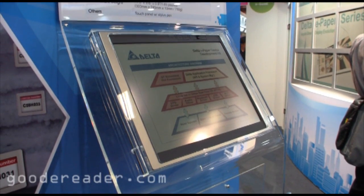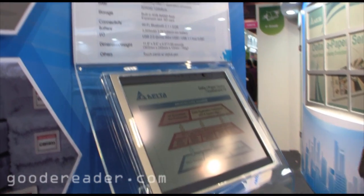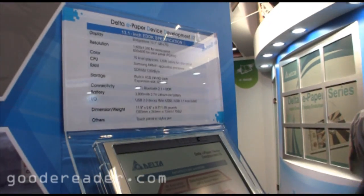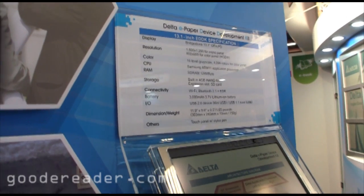Hey everybody, it's Marcus here with Good E-Reader. We're at Computex 2011 in Taipei, Taiwan, and we're at the Delta booth taking a look at some of the Delta screen technologies.